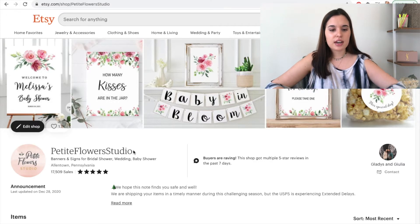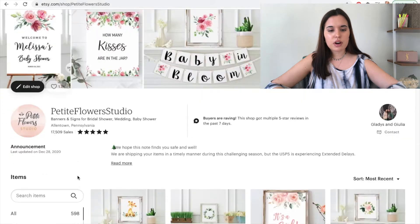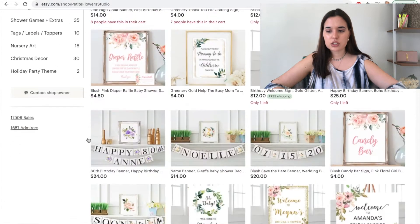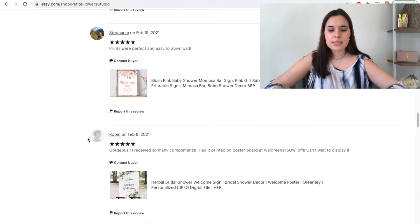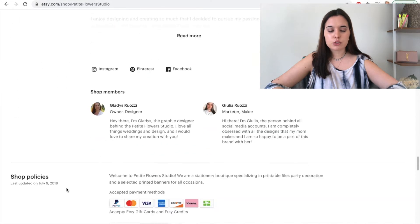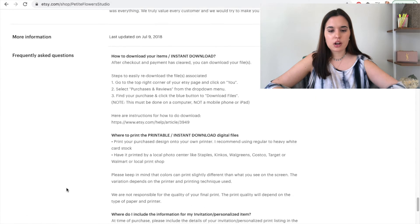We have had 17,509 sales. And this is a little overview of our Etsy. We have our banner, our logo, our products. We have 598 products listed. And then we have our reviews, our about, shop members, shop policies, frequently asked questions, and all of that good stuff.